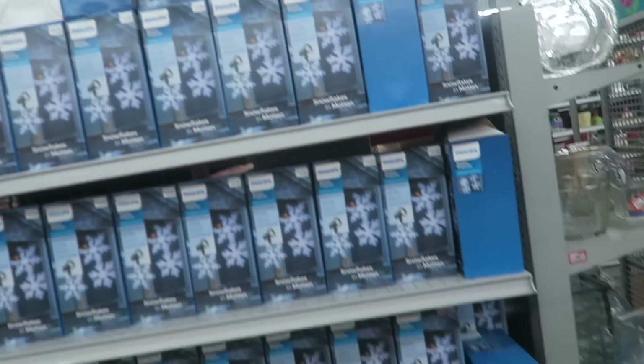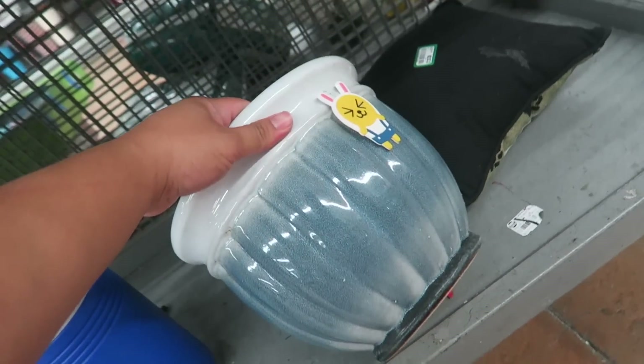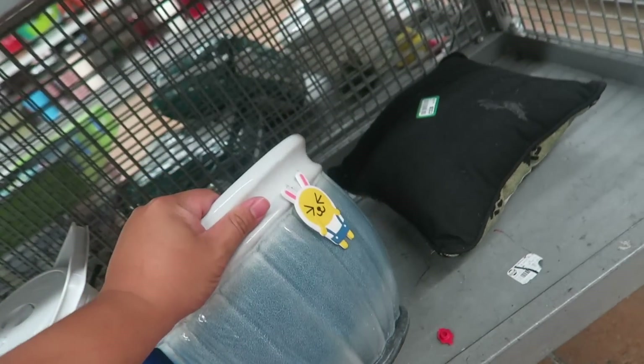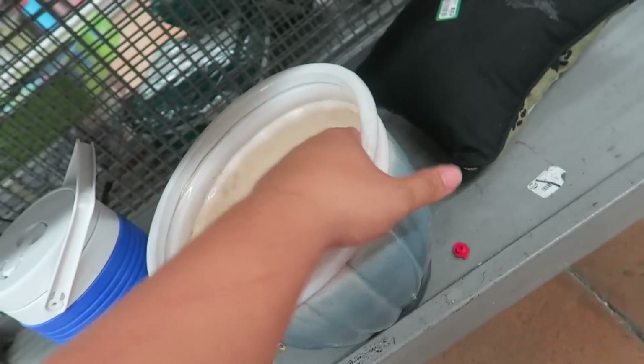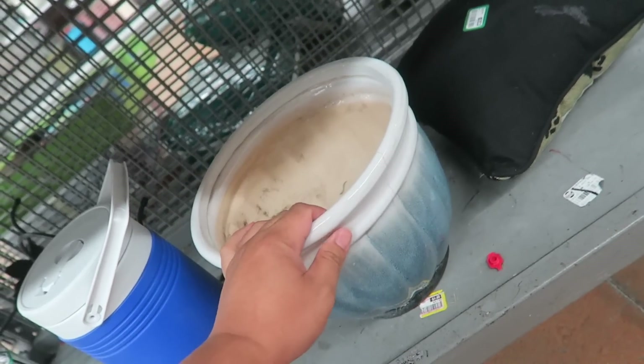I'm just checking out the rest of these vases. Lots of snowflake lights. This is nice — $3.99. Someone stuck a little sticker on it. Oh, it's cracked. I'd totally get it otherwise.